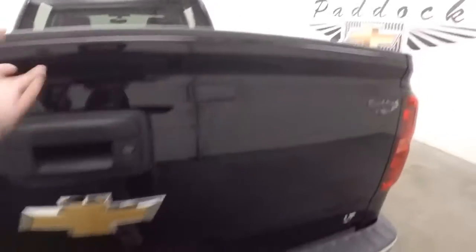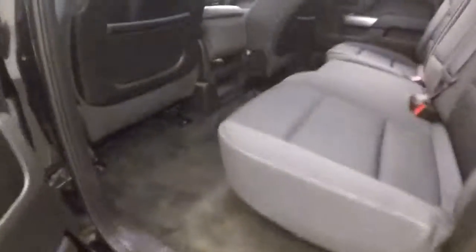Bed's in great shape, nice tires, and tons of space in the back.